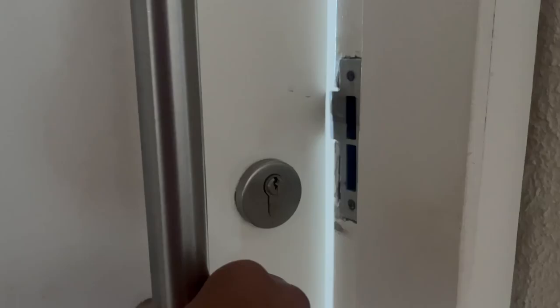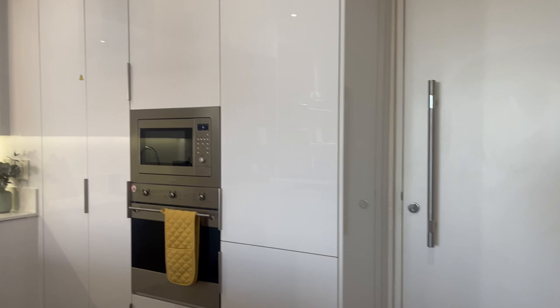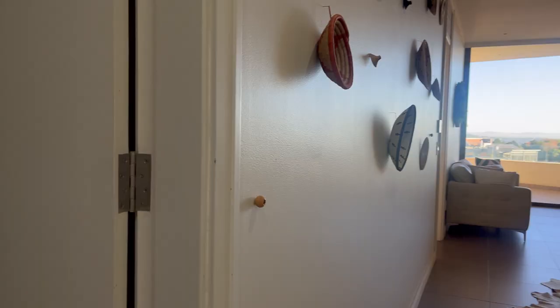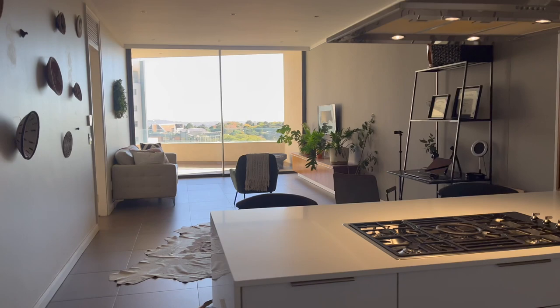So this is the entrance — you walk right into the kitchen, which is a decent size. As a single person living here, I feel like it's perfect. All of the appliances are behind these white cupboards, and it actually comes with a refrigerator, a dishwasher, and a washer-dryer. This is the second bedroom, right near the entrance, and it has a bathroom inside, which we all love.